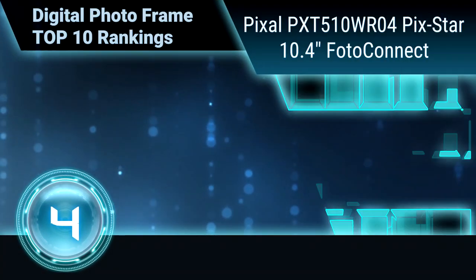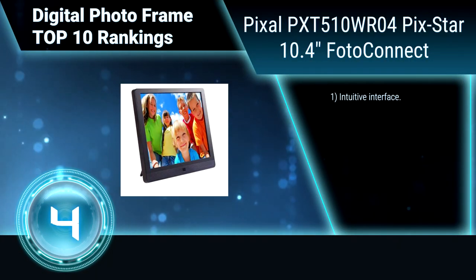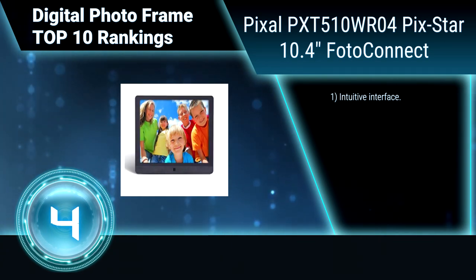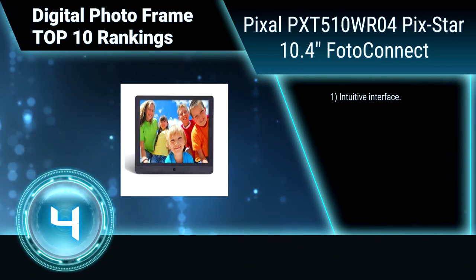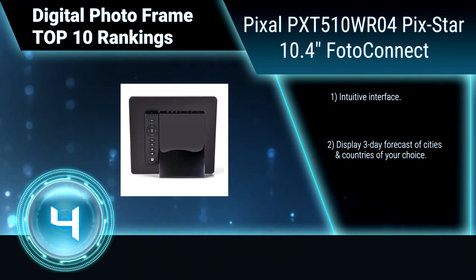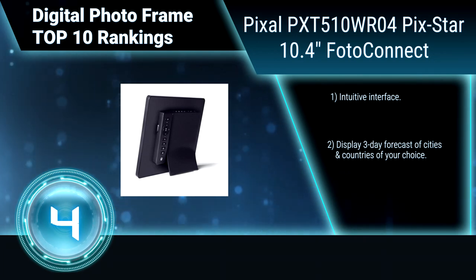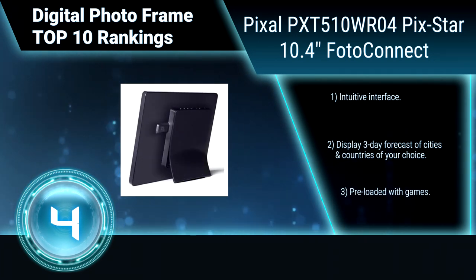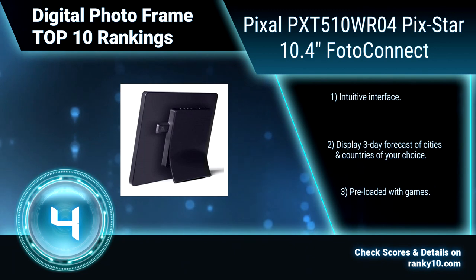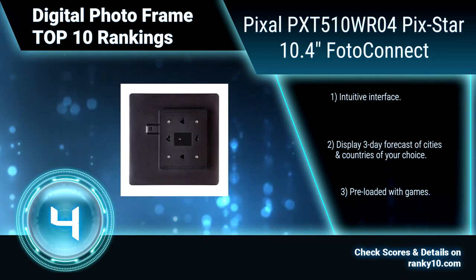Ranking number 4: Pixstar PXD510WR04, 10.4 inches Photo Connect. With the ability to receive and send photo mails directly from this digital photo frame, a computer becomes unnecessary. Configuring the Pixstar frame's Wi-Fi connection is quick and easy, and can be done using a few buttons on the compact remote control. Intuitive interface.